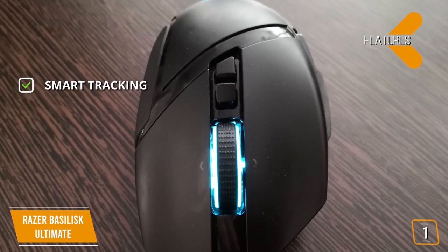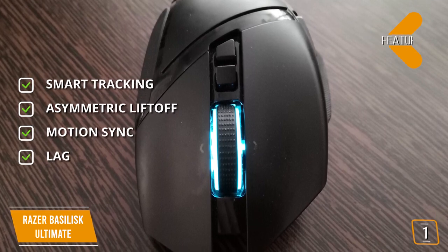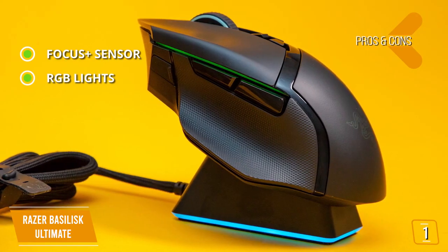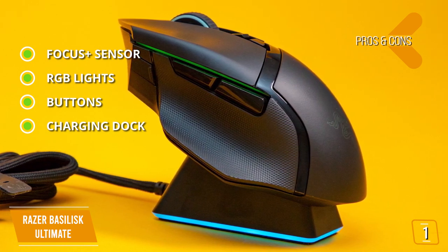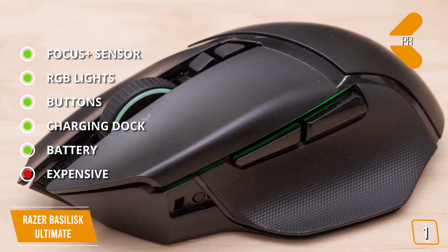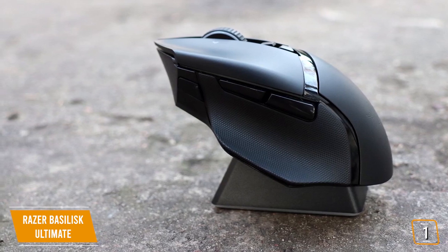Key features: Smart Tracking calibrates the sensor depending on the surface; Asymmetric Liftoff enables different liftoff presets; Motion Sync improves sensor responsiveness; and it's completely latency-free. Pros: Focus Plus 20K sensor with 99.6% resolution accuracy tracking 650 inches per second with 50G acceleration, 14 RGB lighting zones, 11 buttons including 9 programmable, a convenient charging dock with LED strip, and up to 100 hours of gameplay with the lights off. Cons: expensive, though few if any similarly priced mice will deliver the same level of performance. If you want the ultimate Fortnite gaming mouse and can afford the price tag, this is by far one of the best choices to get you to your next victory royale.